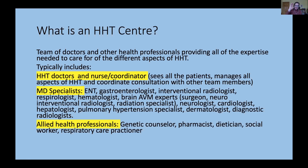Most people in the HHT clinic don't need to see all these specialists. Most will see the HHT doctor and nurse coordinator, and when needed, interact with some of the other team members. Allied health professionals can also contribute — for example, a genetic counselor for sorting out family members using genetic diagnostics, pharmacists, dieticians to advise on getting more iron in the diet, social workers for drug funding issues, and respiratory care practitioners, often helpful in testing lung AVM patients.